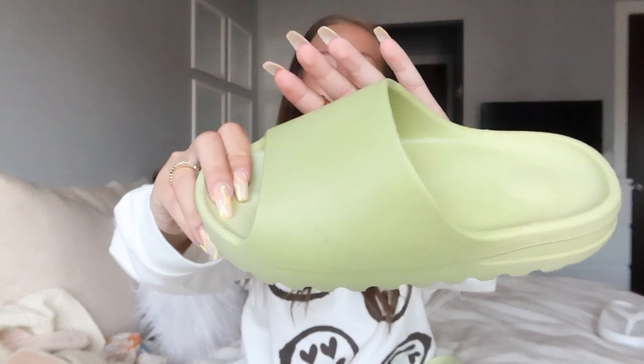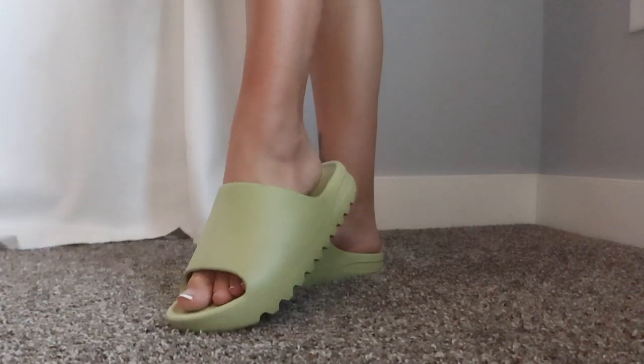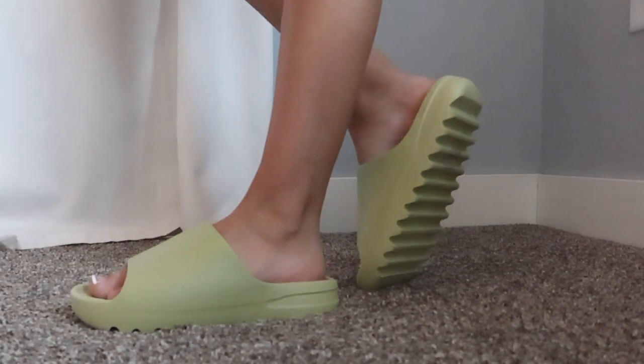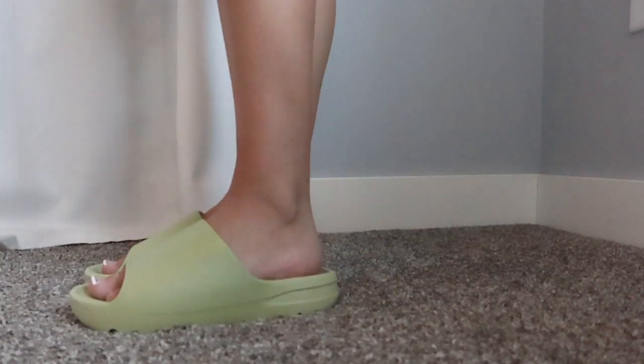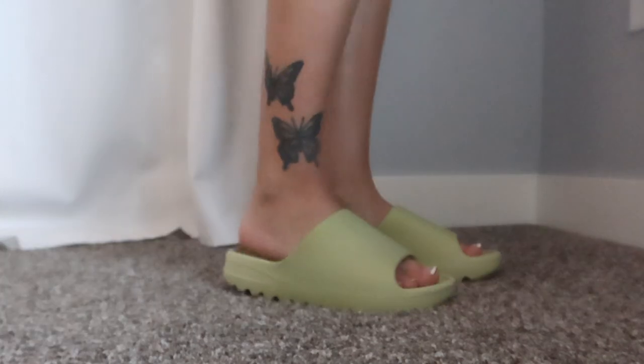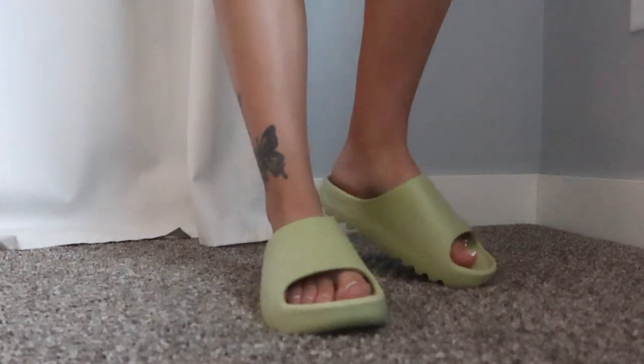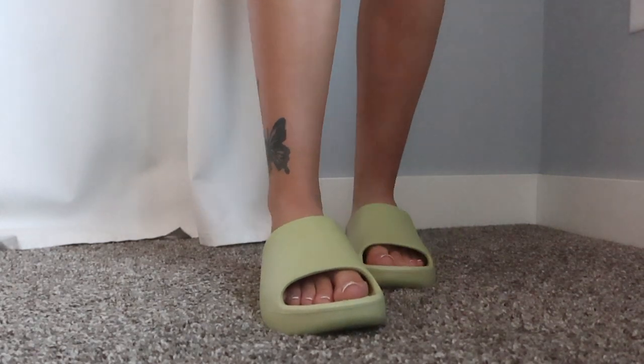The next pair of sandals is a comfy pair of slides in a light olive green color — I love this color so much. They're cloud sandals with ridges on the bottom. They're thick and squishy and feel like a cloud — everything about them is 10 out of 10. I grabbed them in a 37, about a US 6.5, which is my typical sandal size, and they fit true to size. The perfect go-to slides.